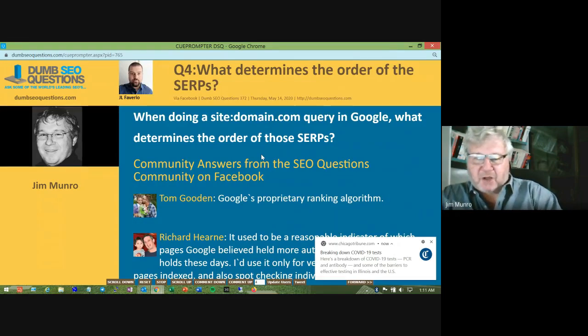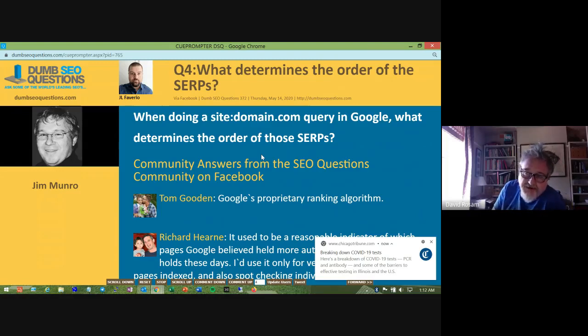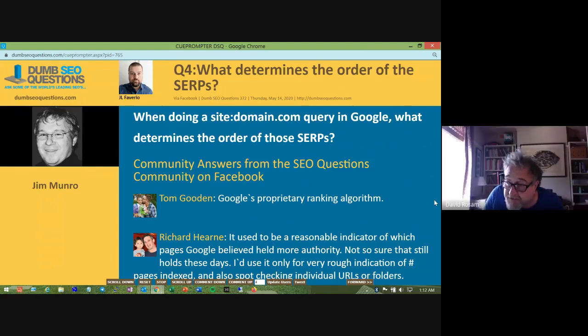Question four from JL Favario: what determines the order of search engine results pages? In the past there was some feeling that the most important results were first, but I think it's just down to chance and how Google's feeling at the time. As Richard Hearn points out, it's a very rough indication of the number of pages indexed.